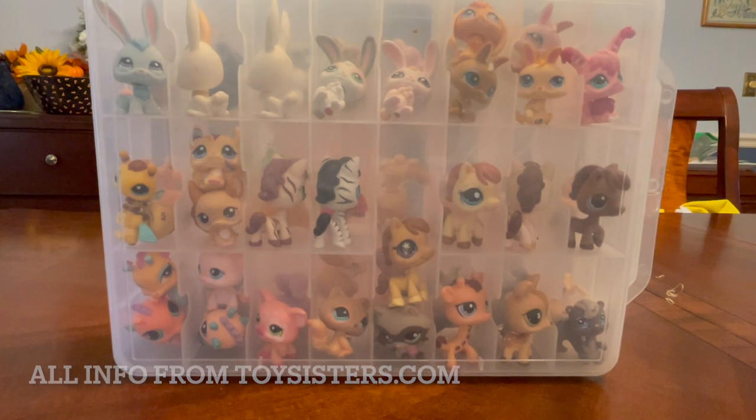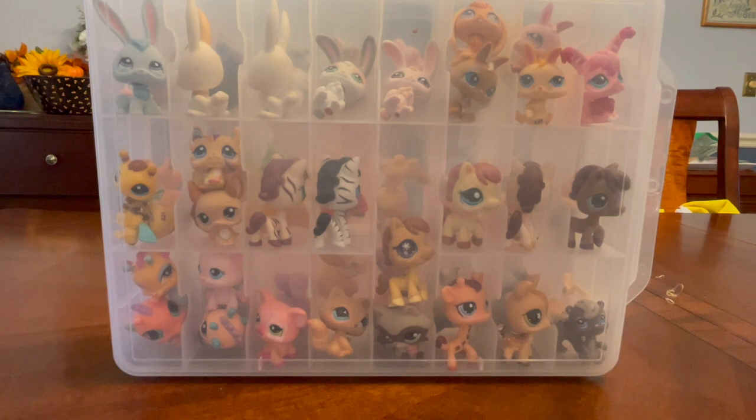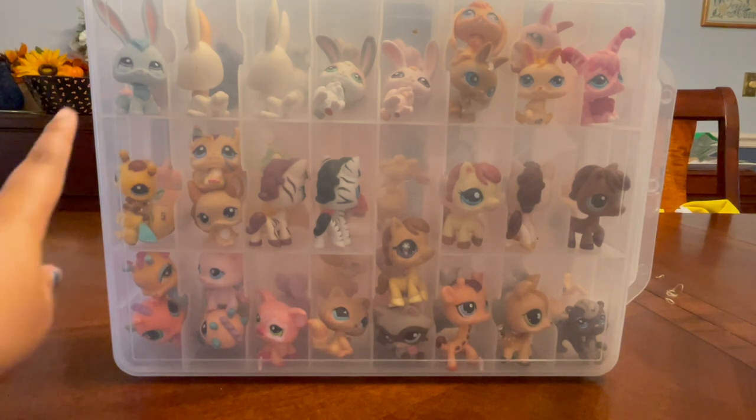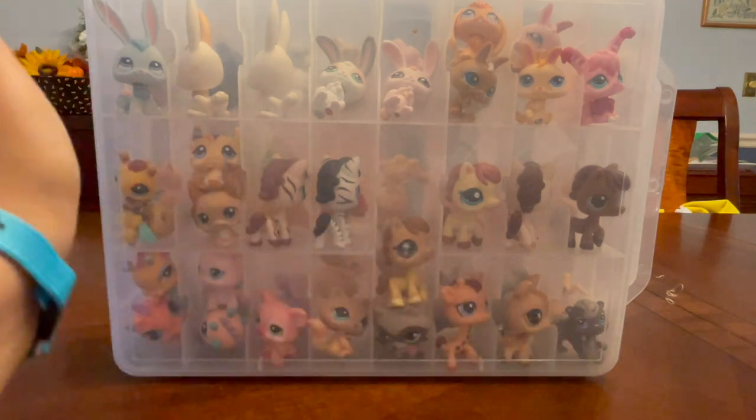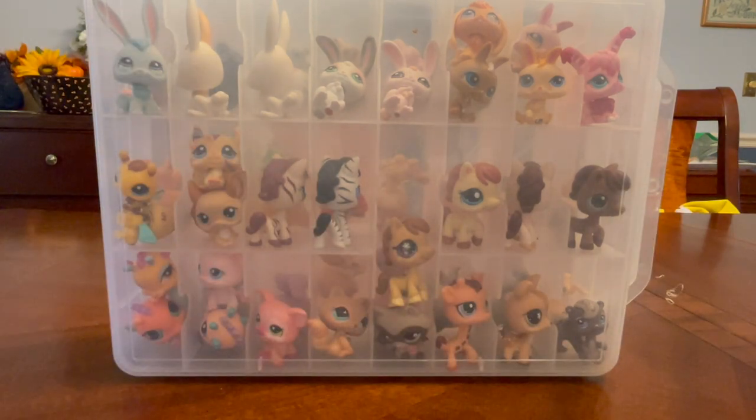Welcome! It's Stars here and welcome to part two of me showing my entire LPS collection. Today we are going to be doing the other creatures — as you can see it has bunnies, bees, and a whole bunch of other stuff. So without further ado, let's get in!